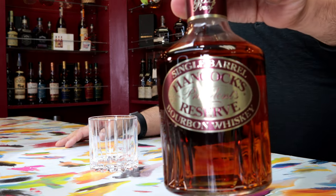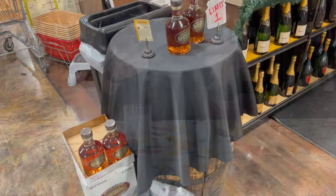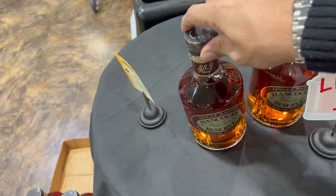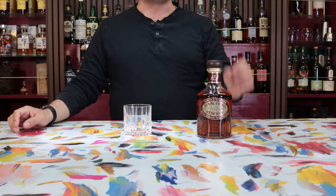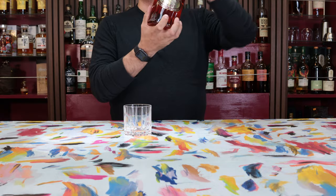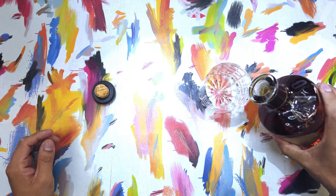If you want to see exactly how it stacks up against Blanton's as an alternative, check out our video from earlier this week — the 'Is It Better Than Blanton's' video. I'll put a link up here if you haven't seen it already. Let's see if we can get a pop on this one — not too bad, not too bad. Get a little bit of juice.